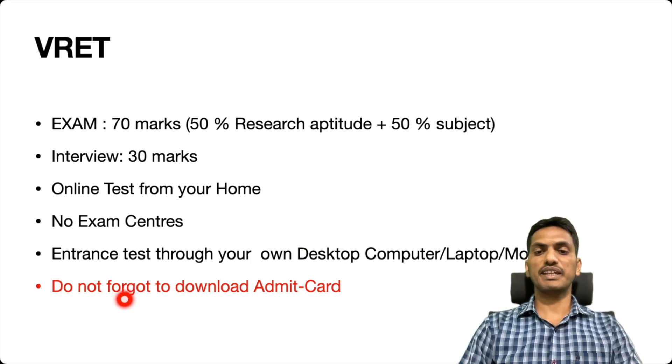One important thing to remember: you must download the admit card. Even though you are not going to any exam center and you are writing the exam at home only, you still have to download the admit card.